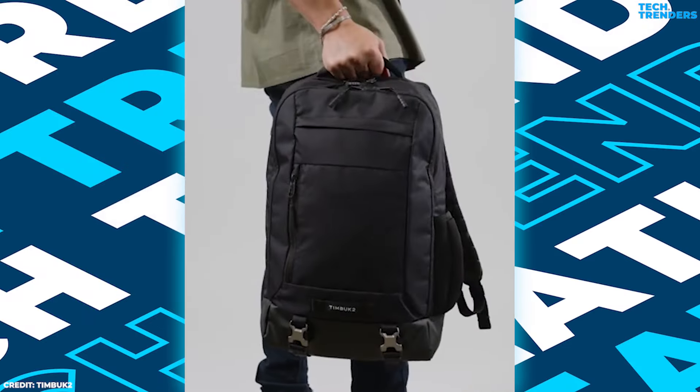Number 2: Thule Crossover 32L. Commuters, travelers, and outdoor enthusiasts will find the Thule Crossover 32L to be an adaptable, sturdy, and practical backpack. It is made from lightweight, long-lasting materials that can withstand a variety of conditions, including water-resistant nylon and tough exteriors.